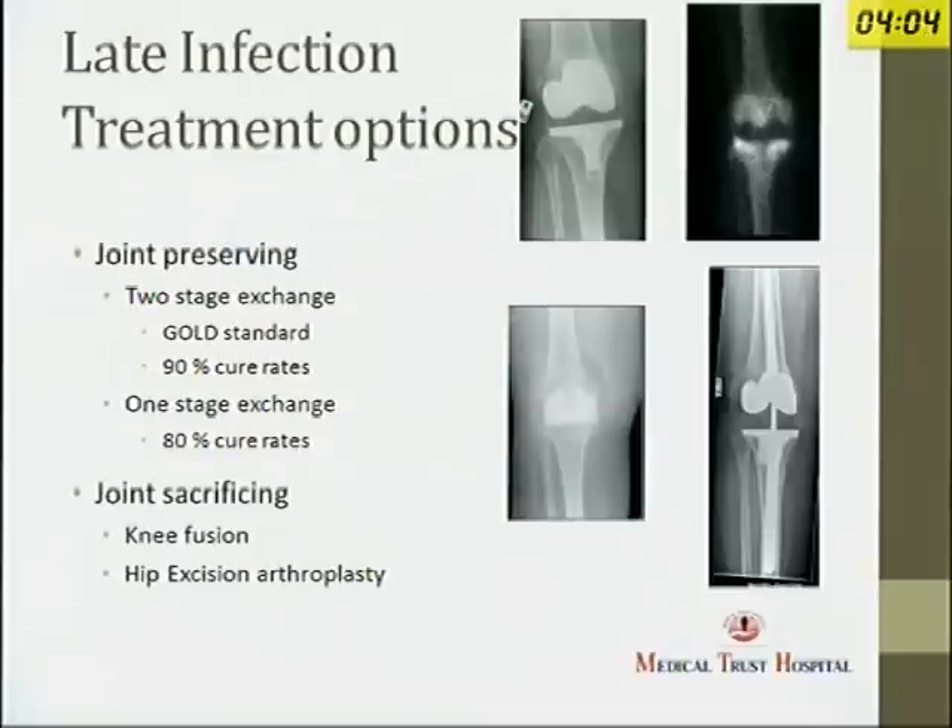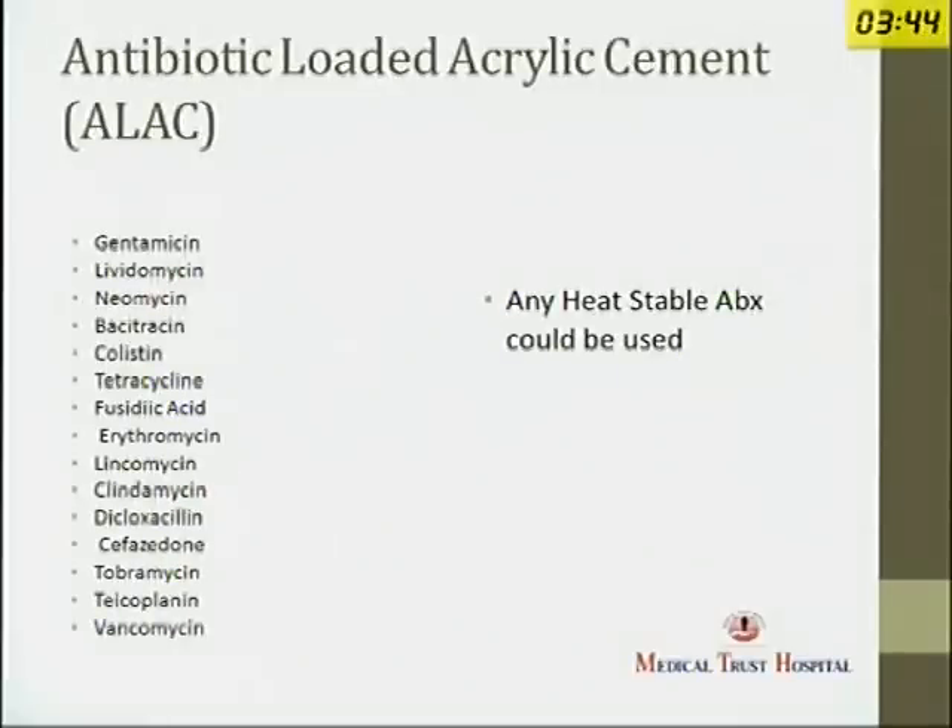For joint-sacrificing options, knee fusion is an option, but patients don't like it because it is quite difficult to walk with a fused knee. In the case of hip, fusion is generally not possible after hip replacement — you go for a hip excision arthroplasty, otherwise called a Girdlestone arthroplasty. Any heat-stable antibiotic can be used in cement; the most commonly used ones are vancomycin and gentamicin.